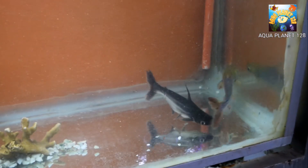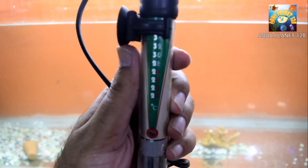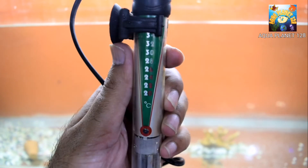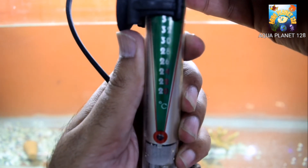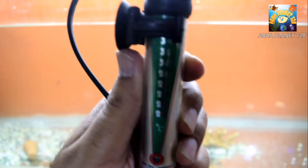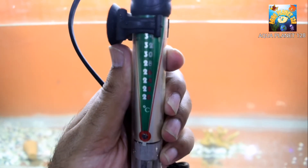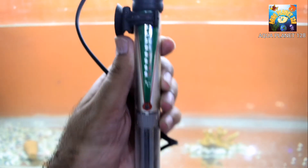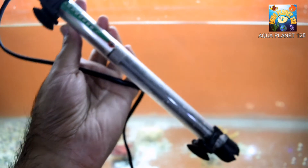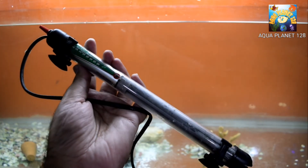The fins and mouth are also bleeding. Next, we need a heater. If your water temperature is below 26 degrees centigrade, you need to add a heater. Right now my aquarium water is at 24 degrees centigrade, so I am going to set the temperature to 26 degrees centigrade and add it into the tank.